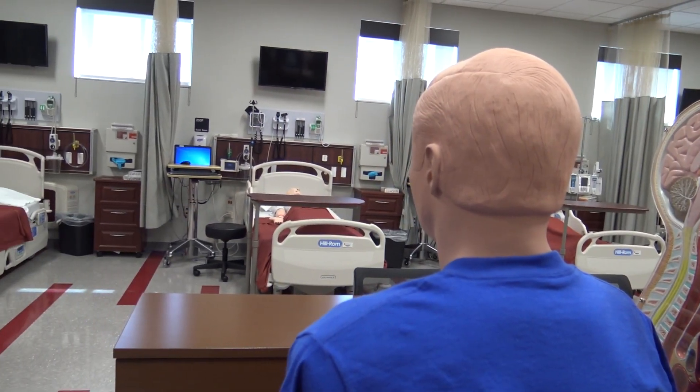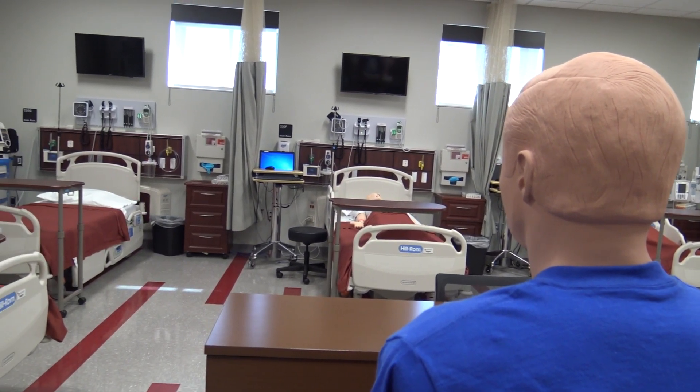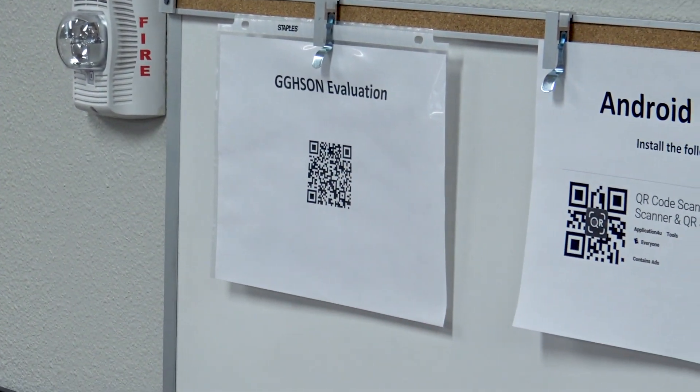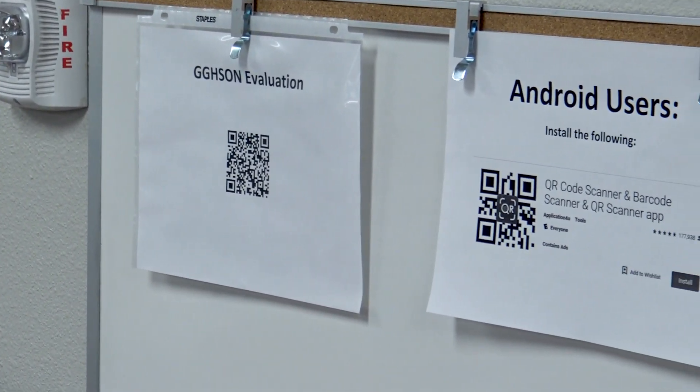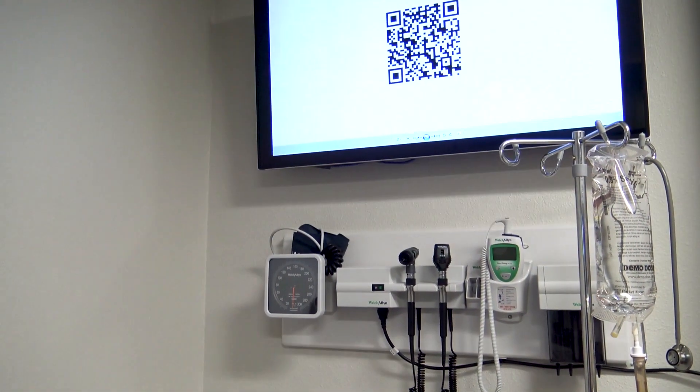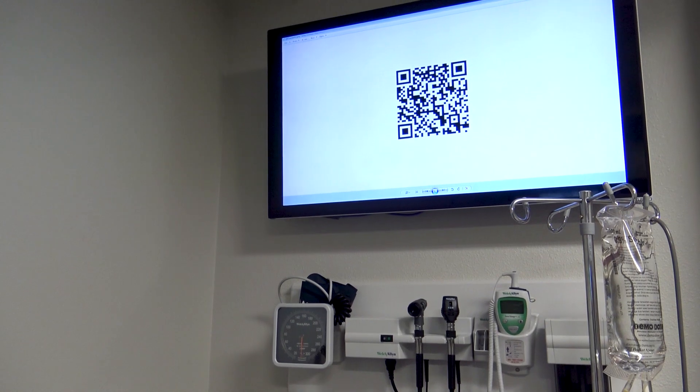Following each session, you will be asked to provide feedback using a web-based link displayed as a QR code. Please take the time to provide feedback on the encounter and let us at TEX know what we can do to improve your learning experience. Thank you for joining us here at TEX. We hope you enjoy training with us, and we look forward to seeing you come back again soon.